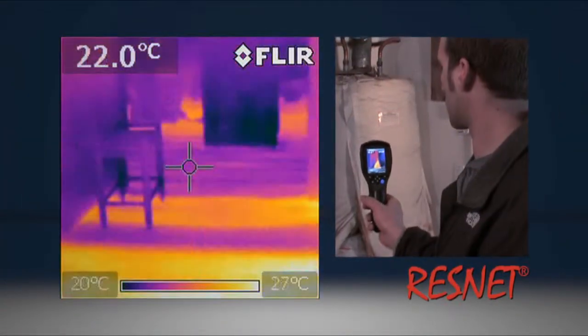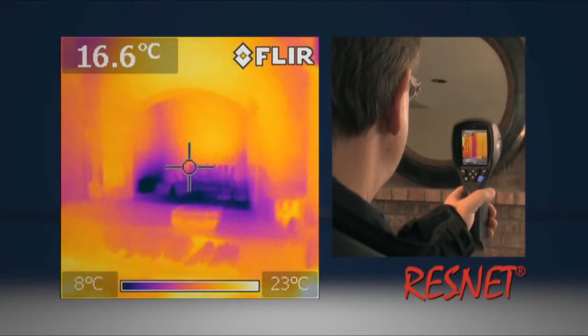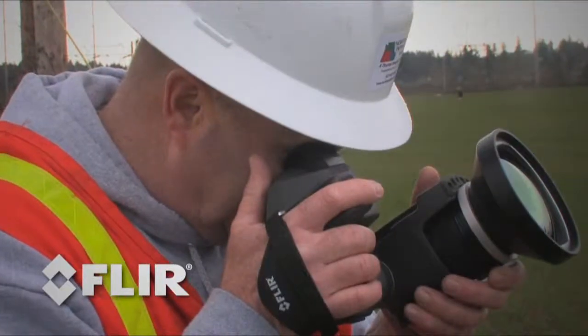If your thermal camera needs to meet specific regulatory standards like ResNet, you'll need at least a higher-end i-series, but probably an E-series. Often, the right camera is actually a mix of cameras, with each technician carrying an i-series for on-the-spot inspections and an E-series or T-series camera being reserved for more in-depth analysis by trained thermographers.